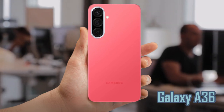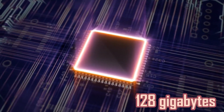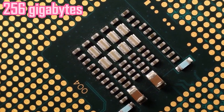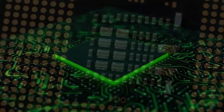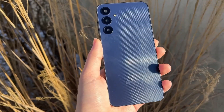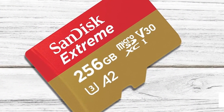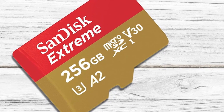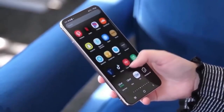This means storage expansion is no longer an option and users must rely solely on the built-in storage. The Galaxy A36 and A56 come in two options: 128 gigabytes and 256 gigabytes. While this may be enough for many people, those who store a lot of media might find it limiting. Samsung does offer the Galaxy A26, which still includes a microSD card slot and supports up to 2TB of expandable storage, making it a viable alternative for users who prioritize storage flexibility.